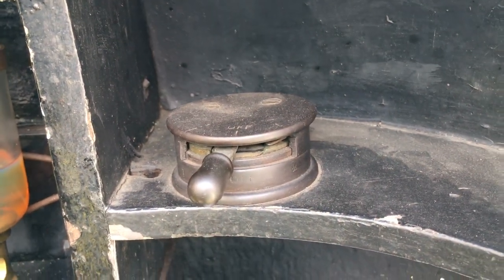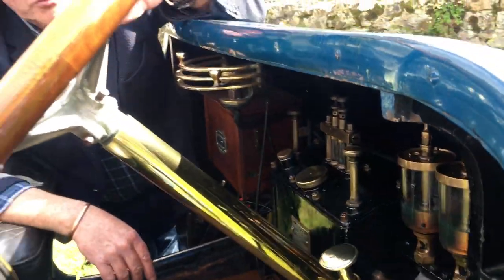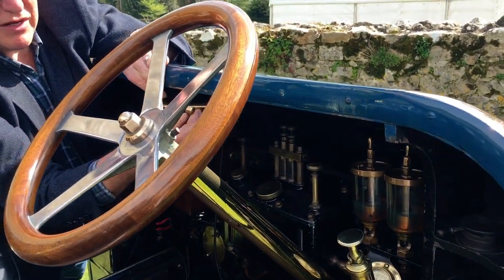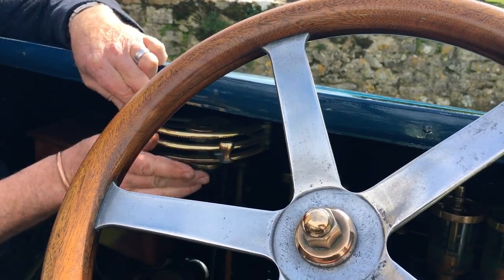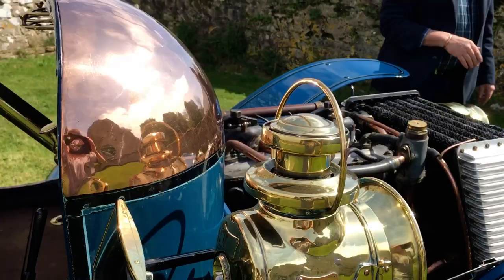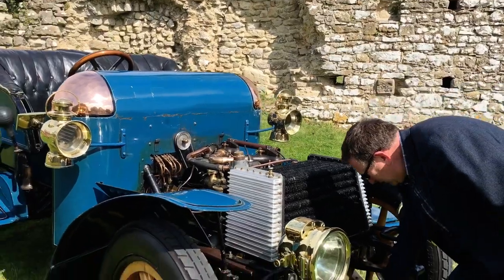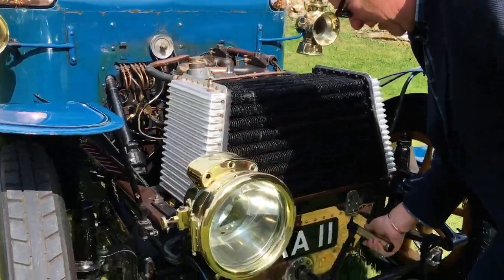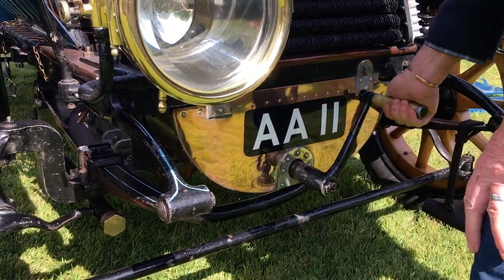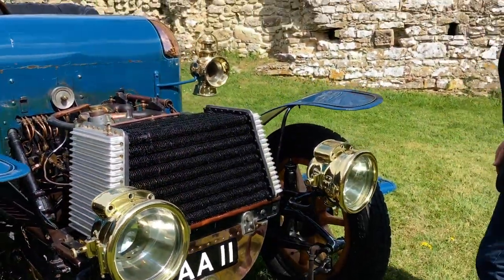So there we have it — the 1903 Daimler. I am now about to start the engine. We'll set the controls: we turn the ignition on here, retard the ignition, bring a little bit of hand throttle there, and then I go round to the front of the car. For those of you who saw the previous video, you'll remember I showed you how not to hold the handle — which is with your thumb wrapped round it. You hold it like this. I'm coming round, giving it a swing. There we go.